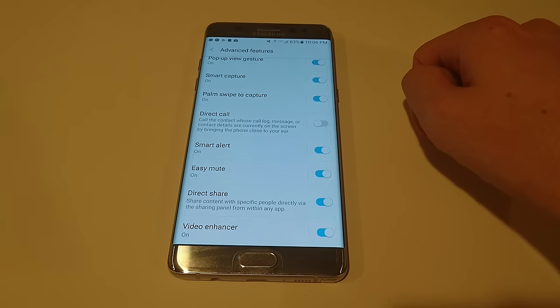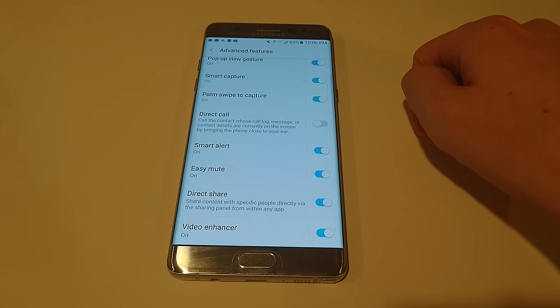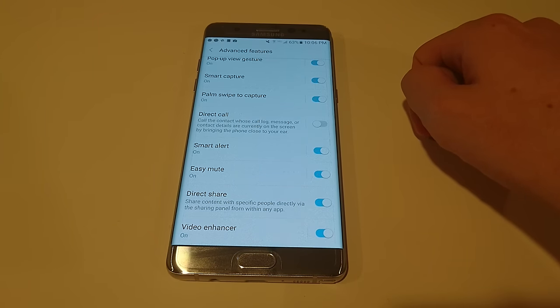Alright guys, thanks for watching. If any of you have that four-screen Netflix subscription, please let me know if you want to test it out and see if it supports HDR. Thanks again for watching. Please subscribe if you haven't already, and let me know in the comment section what video you want to see next. Bye-bye.